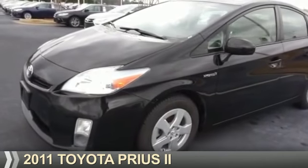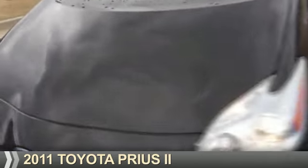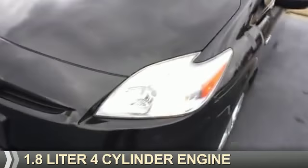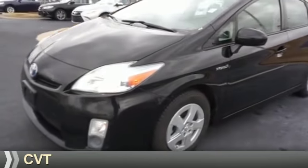Presenting the 2011 Toyota Prius. It's powered by front-wheel drive, a 1.8-liter four-cylinder engine, and a continuously variable transmission.